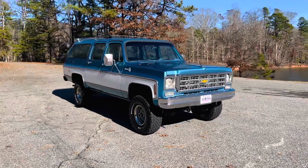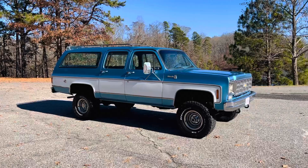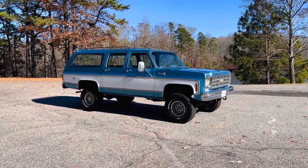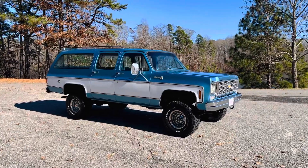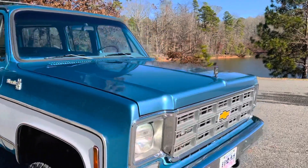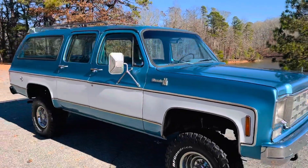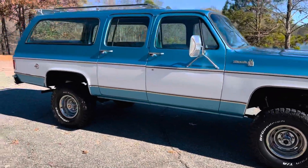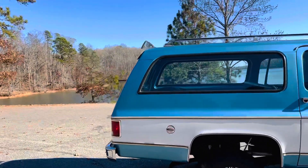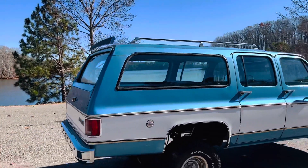This 1978 Suburban is in the beautiful Mariner Blue with the white two-tone combo going. It's got all the beautiful chrome bright work, it's got the hood ornament, it's got the tow mirrors, it's got the rally wheels.